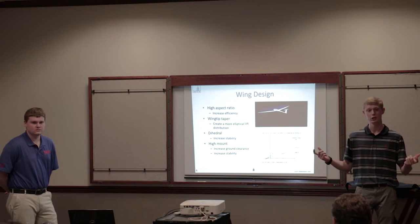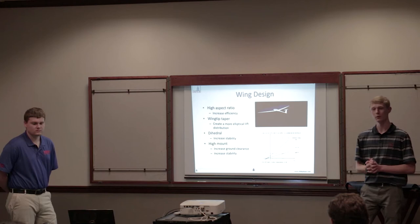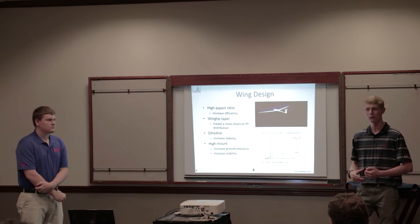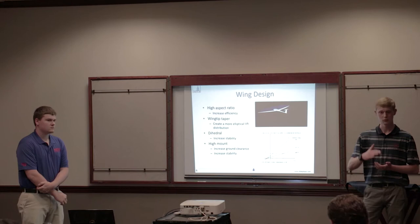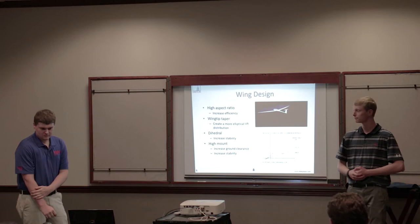There's a wingtip taper, so you have less lift generating at the wingtips. It creates more of an elliptical lift distribution, giving you less of a wingtip vortex. There's also a little bit of dihedral at the wingtips, which helps with stability during flight — especially doing search and rescue over something like Lake Erie where there could be high winds. The wing is also high-mounted on top of the fuselage, which helps with stability and ground clearance since we do a belly landing.